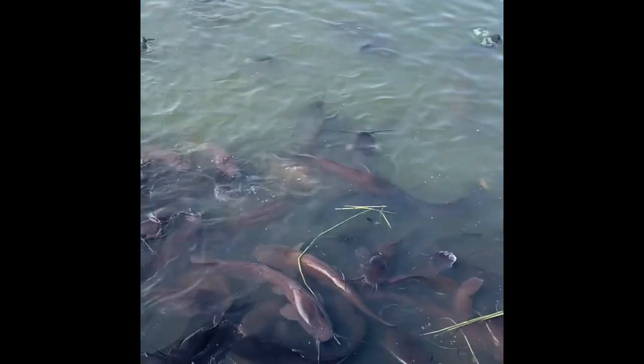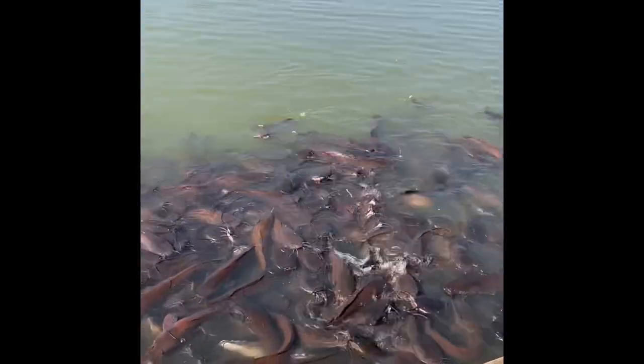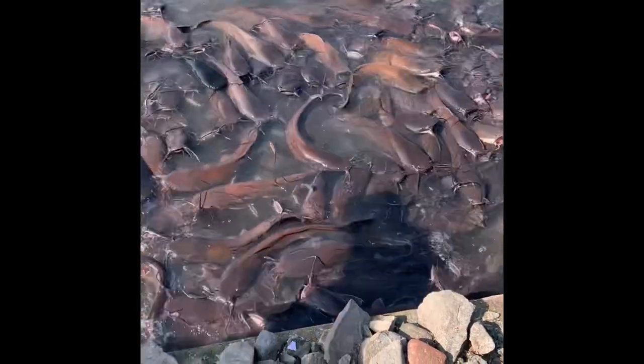There are so many catfish! I'm going to feed them now.